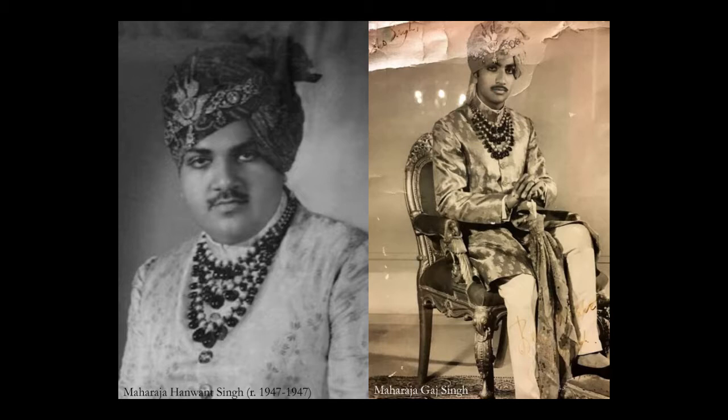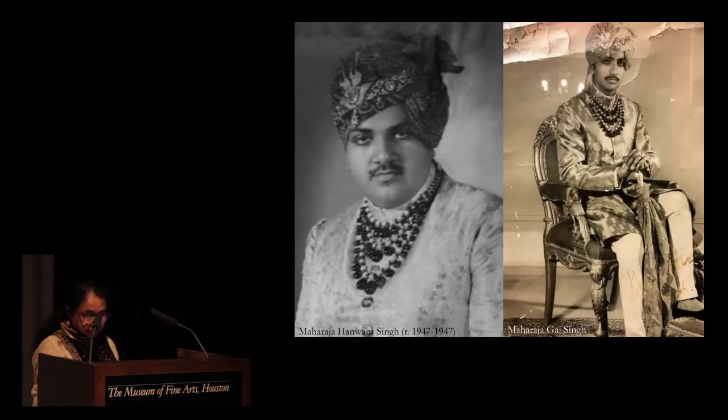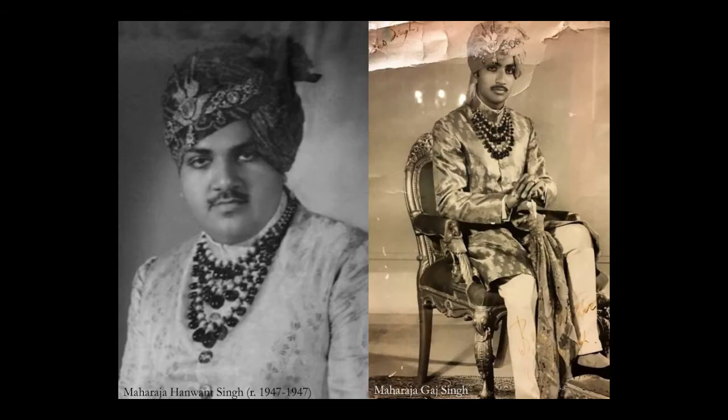Most importantly, vast quantities of gems and jewels flowed into the treasury of the Maharajas in the form of war booty. While the whereabouts of the Jodhpur emeralds are not known today, both Hanman Singh — the last reigning Maharaja of Jodhpur — and Maharaja Gaj Singh II, the current Maharaja, have been photographed wearing the fabulous necklace. Notice closely that even the turban ornament they are wearing is the same.